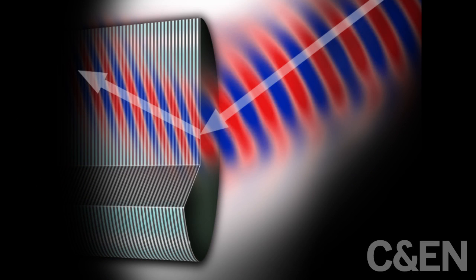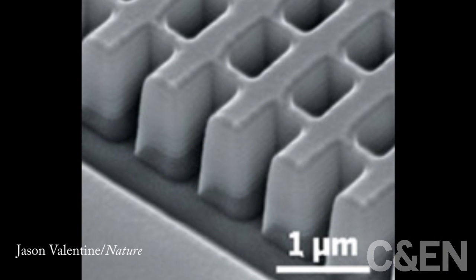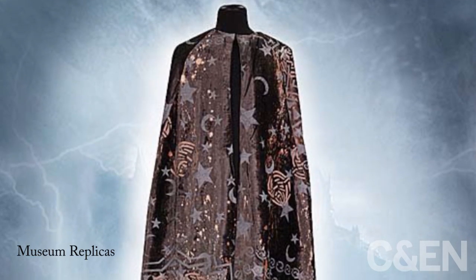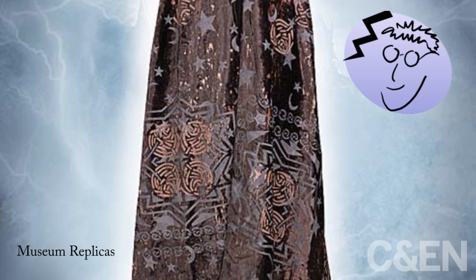Scientists sometimes make materials that do things Mother Nature can't. They classify those substances as metamaterials. Maybe you've heard about what researchers are calling an invisibility cloak, like Harry Potter's famous garment. It's a metamaterial.